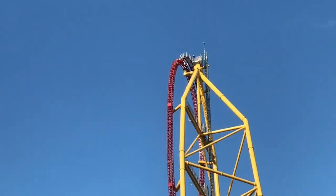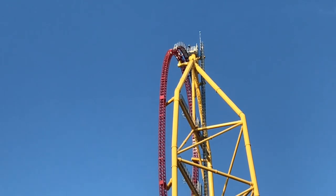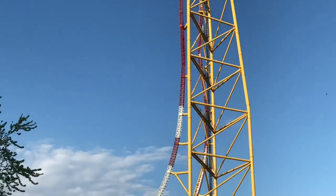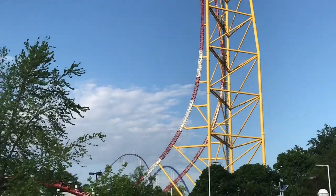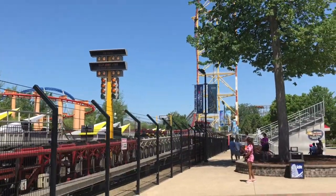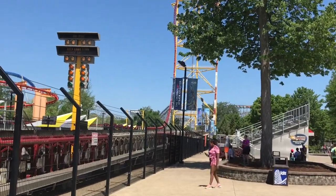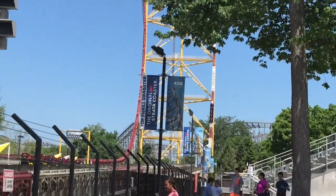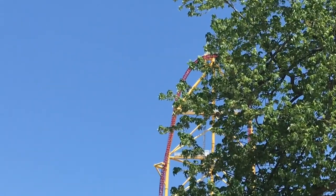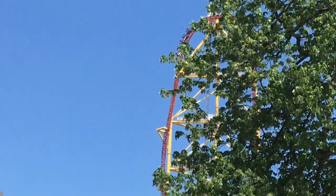What is up guys, it is Coaster Watch here. Today I'm gonna be giving you my full thoughts and review of Top Thrill Dragster, the Intamin accelerator strata coaster at Cedar Point. This is actually the first strata coaster in the world. It stands 420 feet tall and reaches a top speed of 120 miles per hour, and this coaster is just an overall incredible experience.